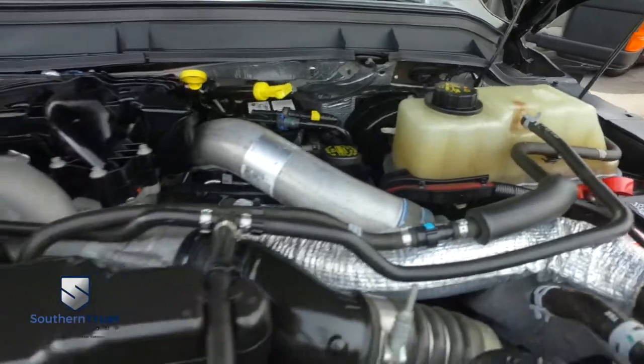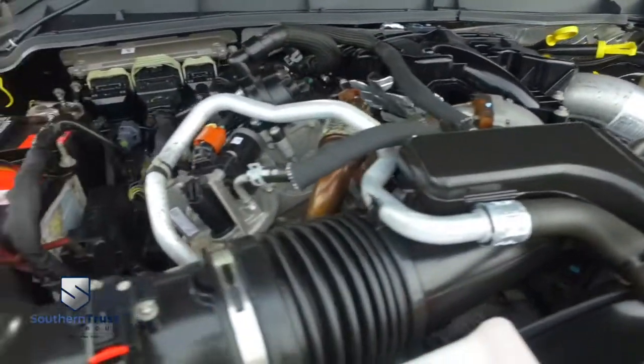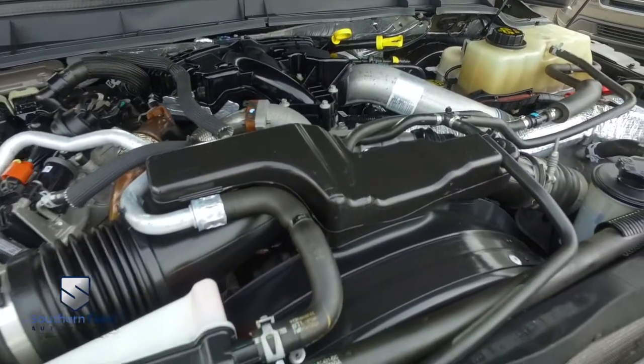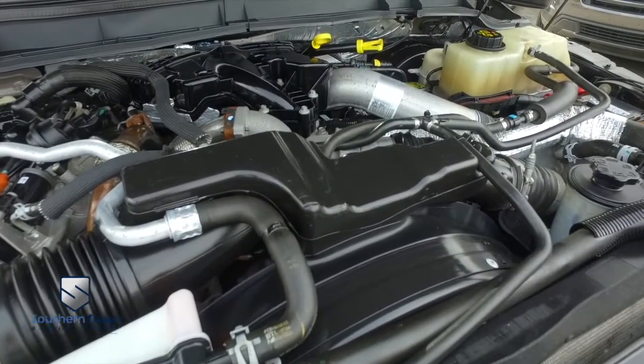Super duper clean — no signs of rust or oxidation. You'll be pumping out major horsepower with that Power Stroke muscle to make you hustle.